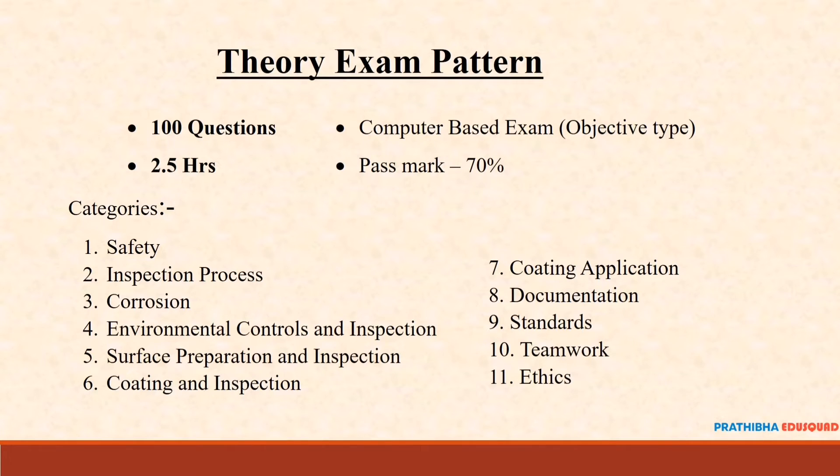The main theory modules are: Safety, Inspection Process, Corrosion, Environmental Controls and Inspection, Surface Preparation and Inspection, Coating and Inspection, Coating Application, Documentation, Standards, and Teamwork and Ethics. These cover all the theory content.